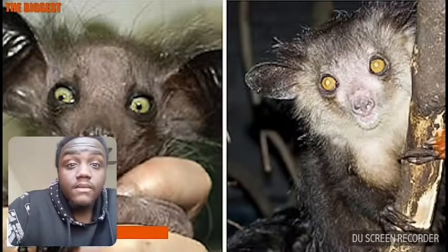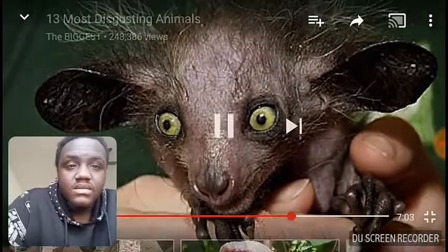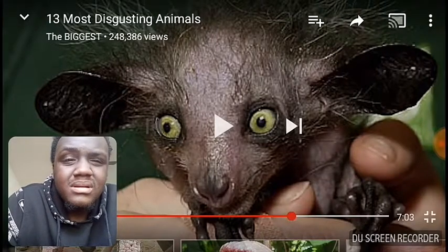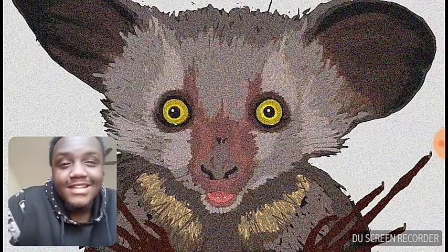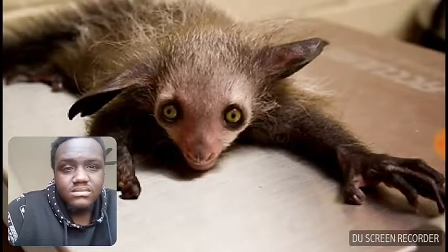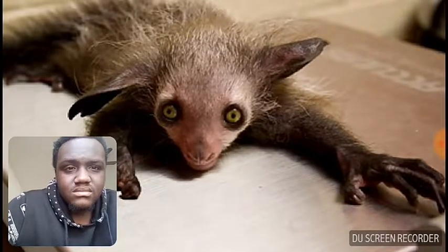The aye-aye is considered by some to be a bad omen and bringer of misfortune. This thing is ugly as freak, bro — ew, just look at this thing. They are often hunted or killed on sight. The aye-aye has the unfortunate look of a villainous sidekick in a Disney movie about talking animals, so it's no wonder people think they bring bad luck. With their large bug-like eyes, long black fingers, and stringy hair, the aye-aye is one of the uglier members of the animal kingdom.